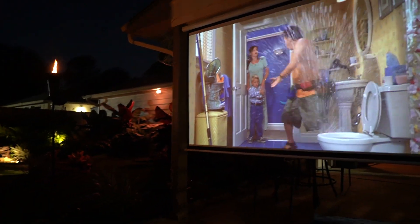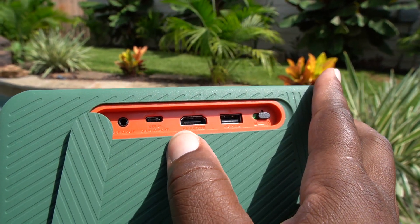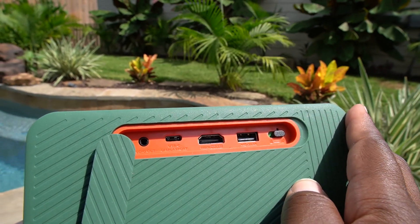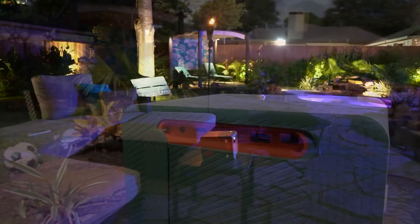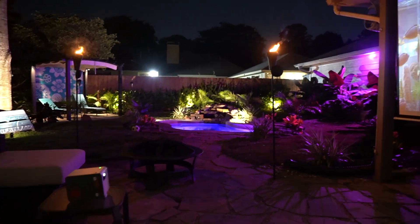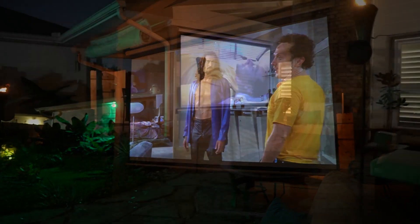Before we get too deep into the menu, I want to tell you that on the opposite side from the handle, you're going to have about five ports. You got your 3.5 millimeter input so you can plug in some speakers if you want, though it won't be necessary because this thing has really good speakers. Then you're going to have a USB-C port, your HDMI, a standard USB-A input, and a child lock so you can lock out the buttons. But honestly, unless you're hooking up a console or something like that, there's absolutely no reason to have any cords with you, provided you have Wi-Fi.